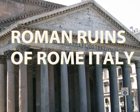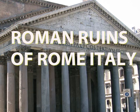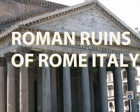Thanks, viewer, for coming with me to Rome to view some of the remaining Roman ruins.